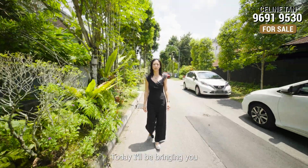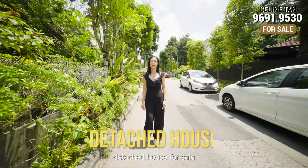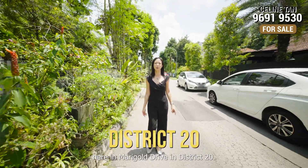Hi, I'm Celine. Today I'll be bringing you a 5-bedroom detached house for sale here in Marigold Drive in District 20. Follow me!